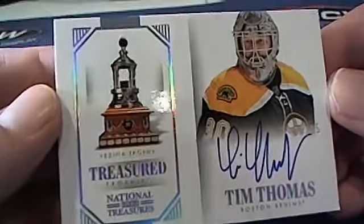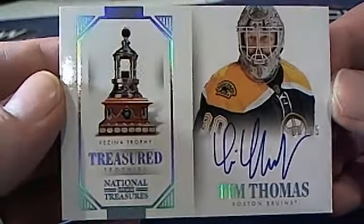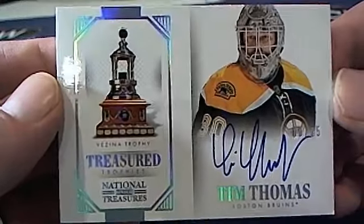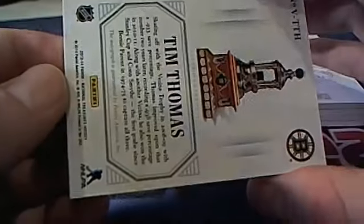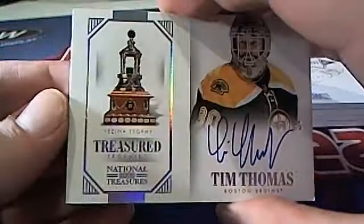Here is a Tim Thomas right here — Bruins treasure trophy. Let's see — Treasure Trophies Tim Thomas, Bruins. That is William C coming out to you, William C. Very nice, Tim Thomas.